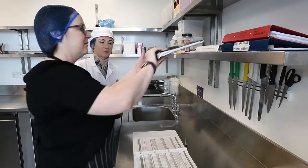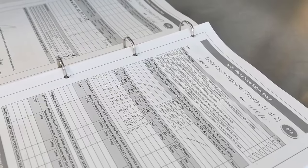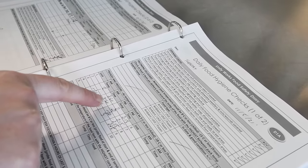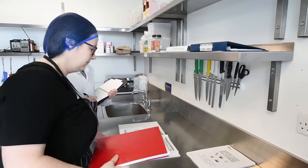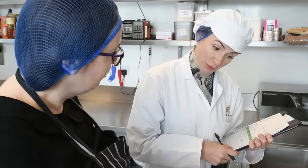The inspector will expect you to have recorded in writing your safe methods for preparing food at all stages including food delivered to customers. Your day-to-day practices will be examined for evidence that you are following your written procedures in practice, for example how you actually store, prepare and cook food.